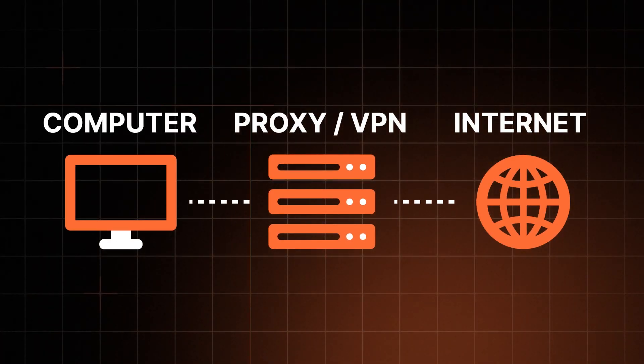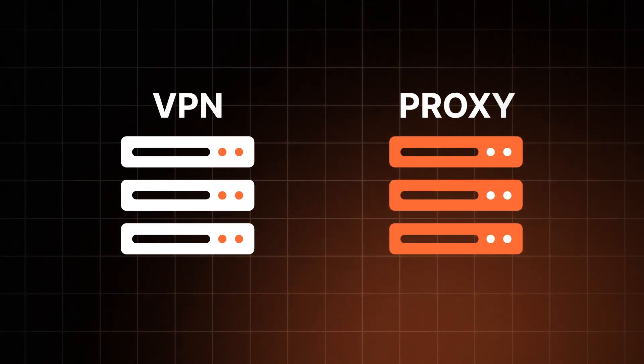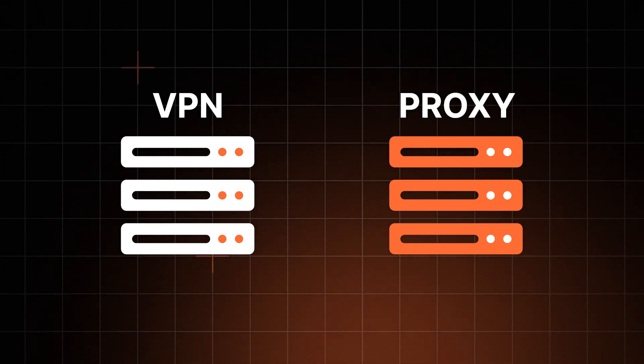You can call both a VPN and a proxy a middleman between your device and the internet. So are they the same thing? Absolutely not. Let's break down this VPN versus proxy thing once and for all.